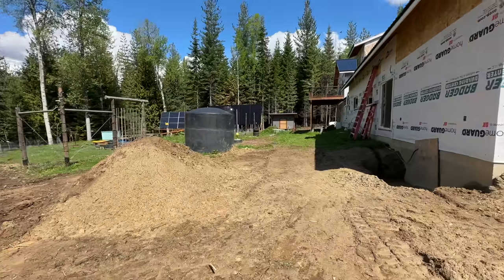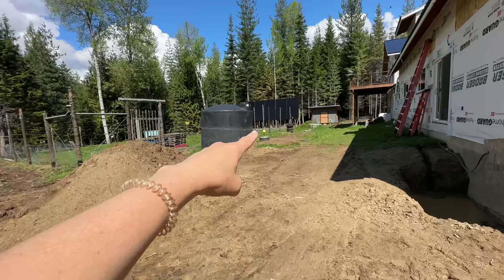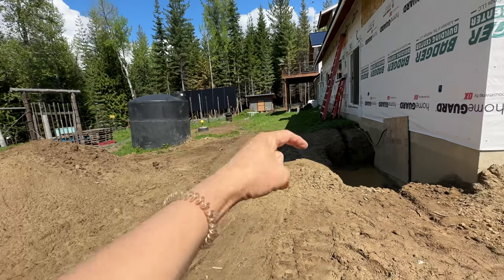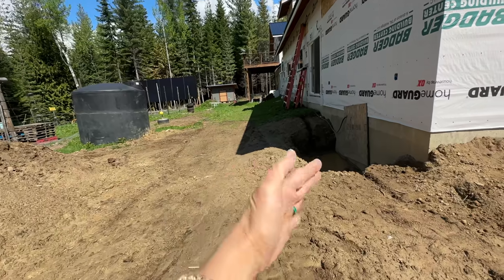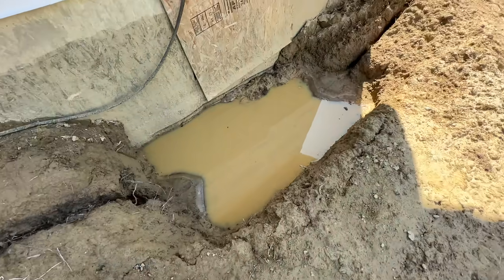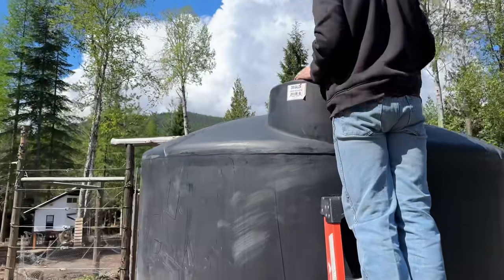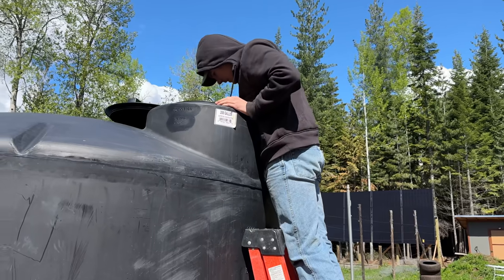While Marty is getting that area cleaned up from all the roots and stumps and getting it smooth, Seth and I are going to turn our attention to this side of the house. We need to move this stuff so Marty can come in and clean it. There's also a pile of rocks we're going to dump into the area by our root cellar entrance, which is collecting a lot of water. There's so much clay it's not draining well, and there are a lot of mosquitoes breeding down there.